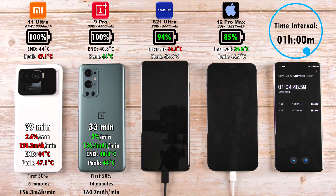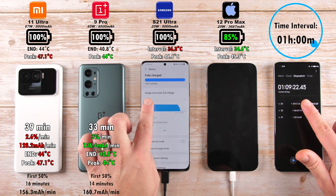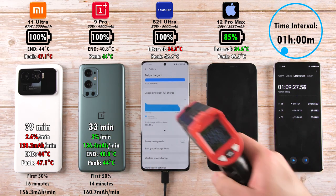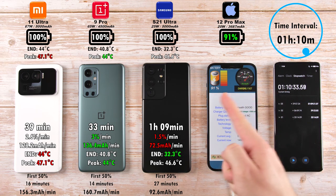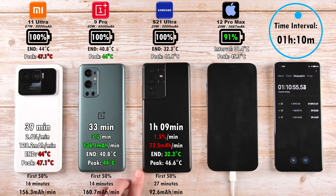It is also interesting to note that the Xiaomi has faster 67-watt charging as opposed to 65-watt charging on the OnePlus device. After 1 hour and 9 minutes, the Samsung is done too — not too bad for a capacity of 5,000 mAh. But the Xiaomi has the same size cell and charges at 67 watts as opposed to the Samsung's 25 watts. So you're not really seeing too much of a big trade-off, though 30 minutes extra is still quite a beefy gap.